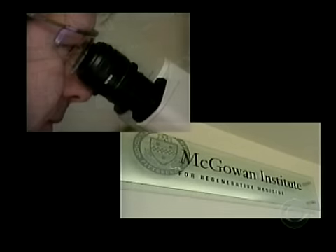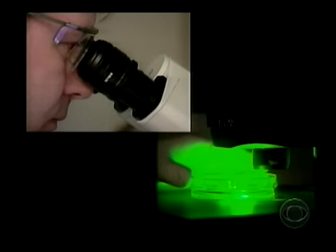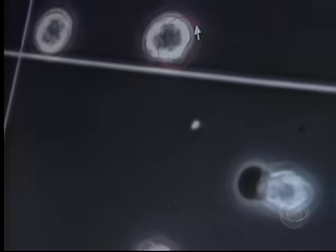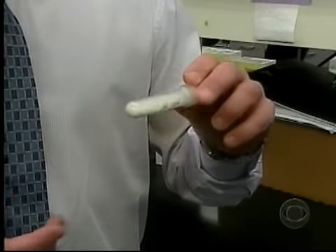Badalik, the lead researcher at Pittsburgh's McGowan Institute for Regenerative Medicine, is one of many scientists who now believe every tissue in the body has cells capable of regeneration. All scientists have to do is find enough of those cells and direct them to grow.